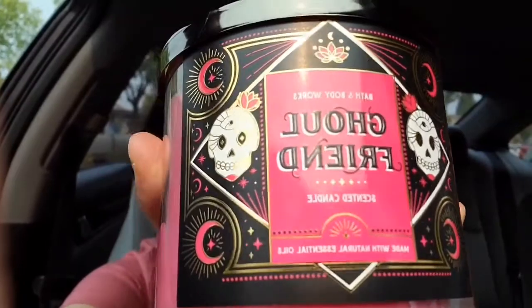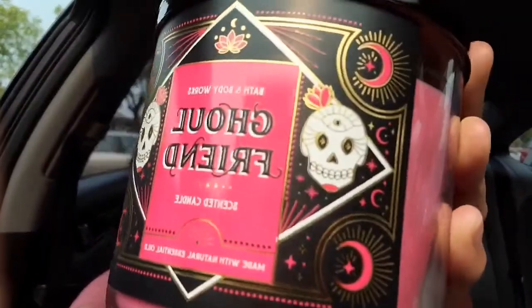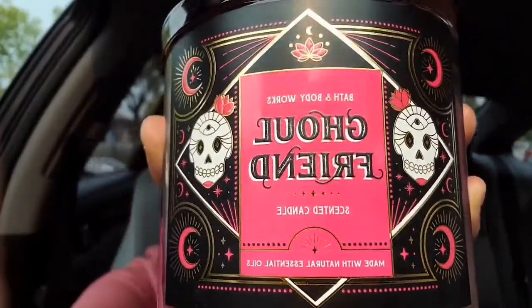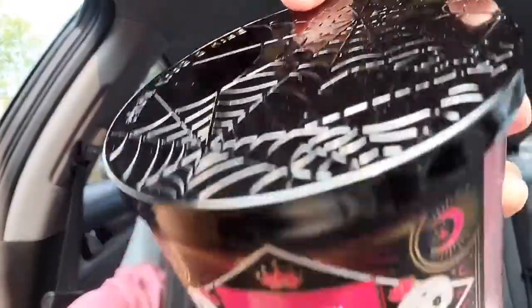I did end up getting these two candles which I actually do love. This one is called Girlfriend — it's really cute. I love the packaging on it, look at that packaging, it's beautiful! I wish you could just keep these jars, but then you'd just have a room full of jars. The lid has a spider web design on it, I love it, it looks really nice. I always get the three-wick candles — in just my small bedroom, one of these literally fills the whole room and it smells so good.